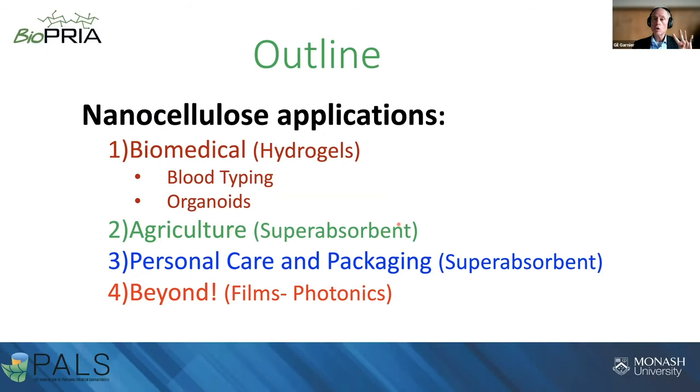Today I would like to discuss four examples — maybe three if I'm too slow. The first is biomedical applications, focused on hydrogels: a diagnostic to measure blood group and how to grow organoids. Then we'll discuss super adsorbents to capture water in Australia, the driest continent. Third, super adsorbents for personal care and packaging, and if time allows, photonics with films.